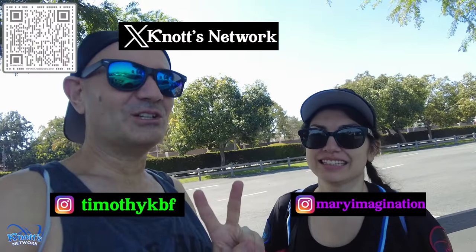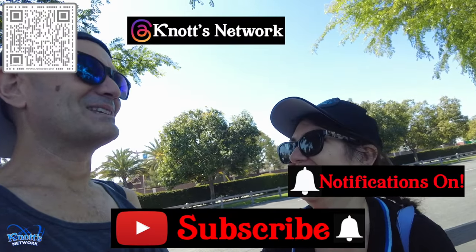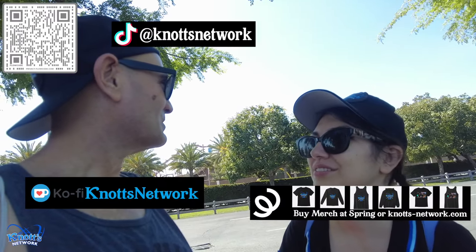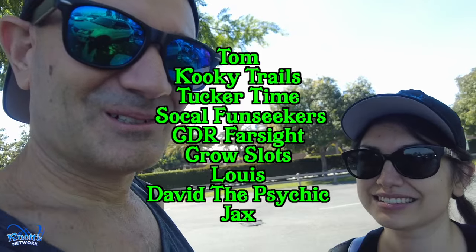All right everyone, that's going to do it for this week at Knott's Berry Farm — lots of stuff happening today! They better move fast because it's supposed to rain more this weekend. As far as Soak City goes, we saw some guys on the slides inspecting and getting them ready — should be open in a couple of weekends. Thanks so much for tuning in! Huge shout out to our Patreon supporters: Tom, Kooky Trails, Tuck of Time, SoCal Fun Seekers, CDR Farsight, Lewis Crowslots, David the Psychic, and Jacks. See y'all next one, bye!